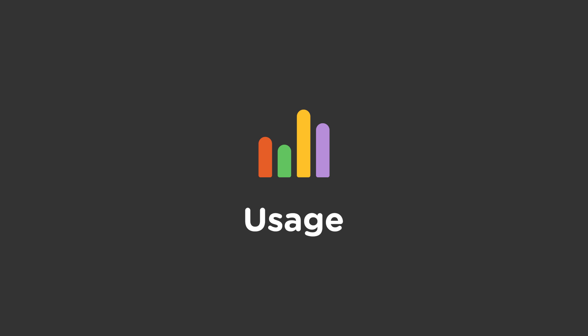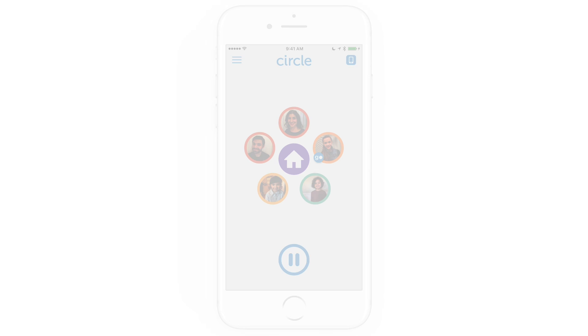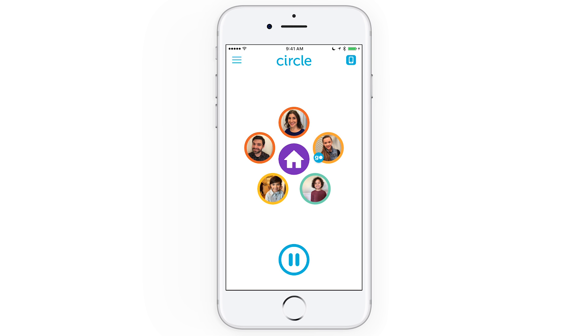Circle isn't just about managing those devices in your home, but about being able to gain some insight into how your family spends time online. Let's take a look at usage and see how it works.